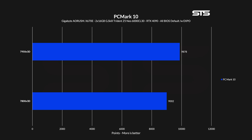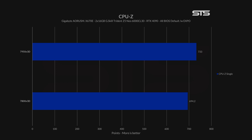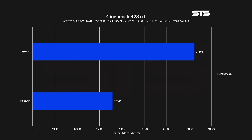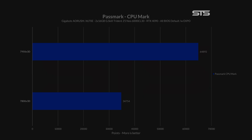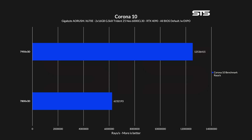PCMark: 10% more. CPU-Z: 106% more on multi and only 6% on single. Cinebench: 12% more on single and double on all-core. Passmark: 87% more. Handbrake: it took 46% less time on the 7950X 3D than the 7800X 3D. And as a last good metric, double on the new Corona 10 benchmark.